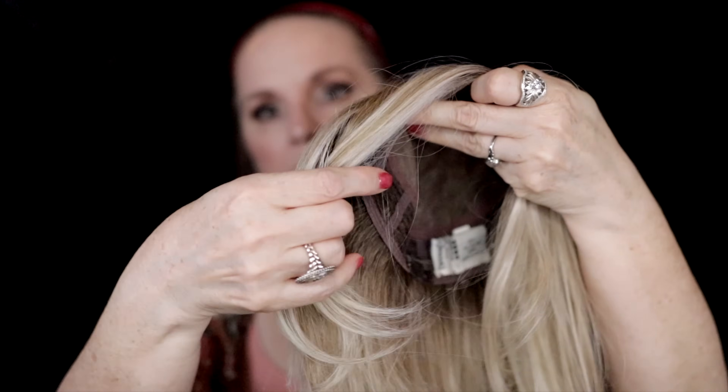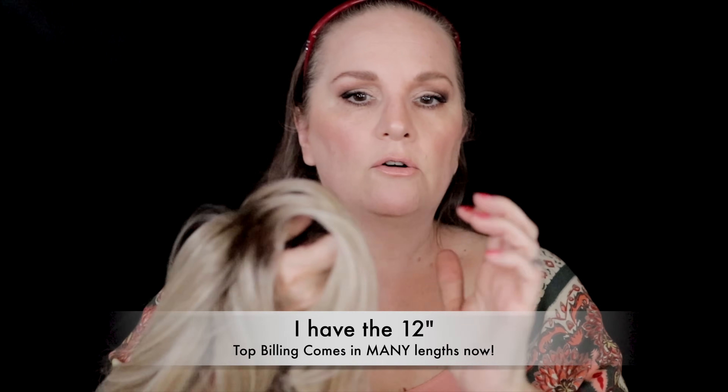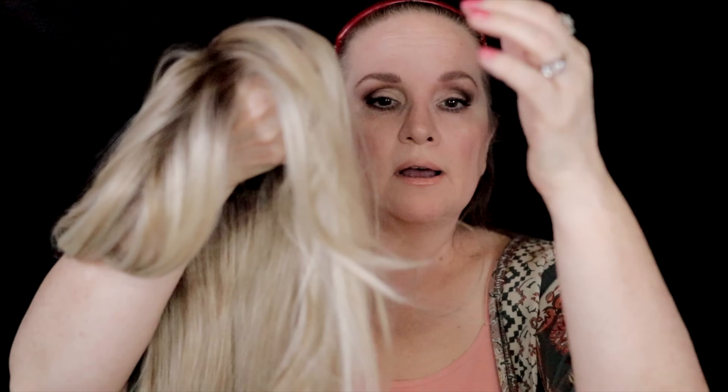The heat-friendly synthetic has some layering right through the front — it's not as short as the wispy bang on the shorter 12- or 14-inch Top Billing, but there is more layering through here. There's also some big body waving going on. That is something we're going to talk about, because it could be a plus for you with synthetic fibers — it has built-in memory, so there's a little bit more shape here when it comes to the cut.